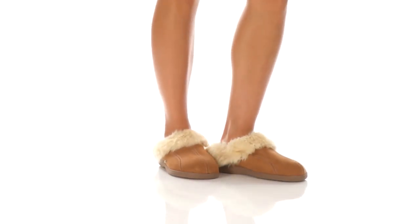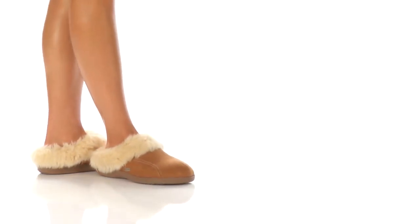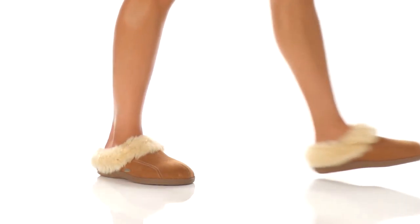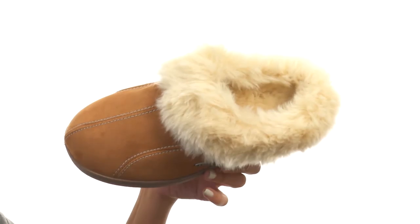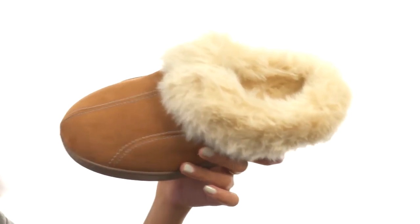How's it going friends? I'm Sunshine and right now I am really excited to show you this super comfy shoe from Acorn. What we have here is a really comfy cozy slipper that features micro suede uppers along with contrast stitching.